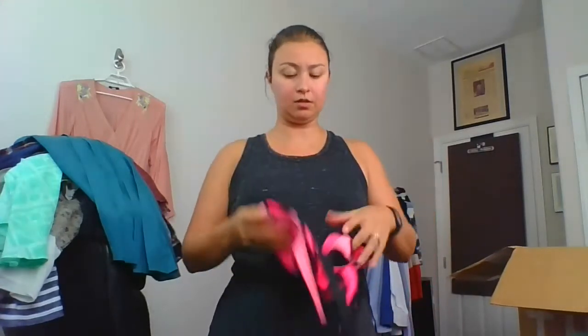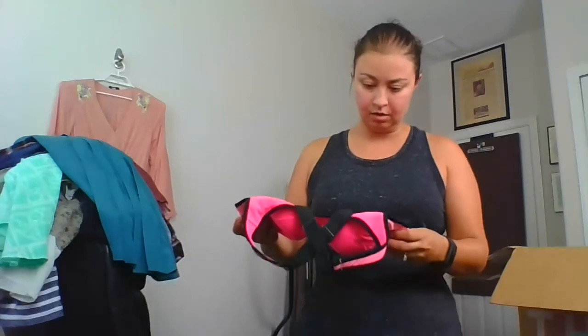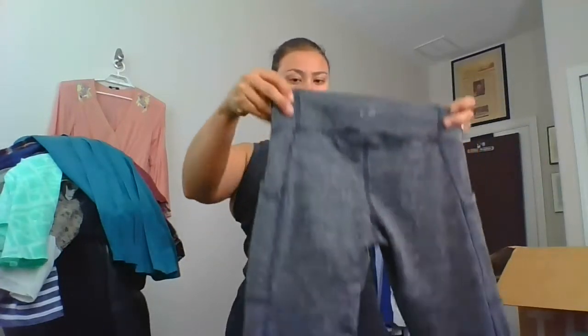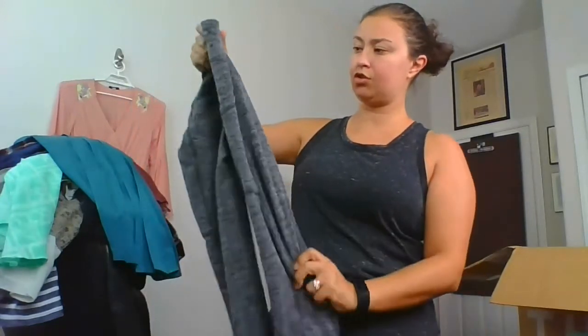Victoria's Secret sports bra, 34C — I'll sell that, it should go well. Another extra small — this is Champion, extra small, nice textured leggings with the cell phone pocket and everything — going in the bundle.